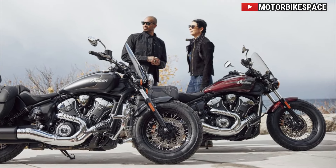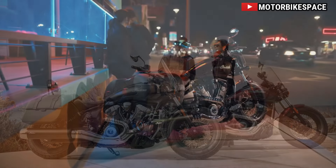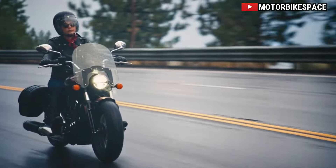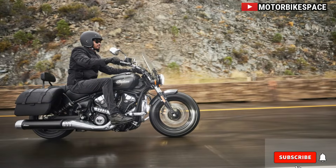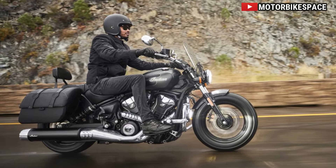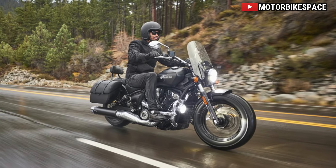Connected Services for Enhanced Ownership. With RideCommand Plus Connected Services, riders can unlock a wealth of critical bike data, ensuring they stay informed and connected while on the road. From monitoring bike health to locating the Scout with ease, this suite of services elevates not only the ride but also the ownership experience, empowering riders to stay in tune with their machine like never before.